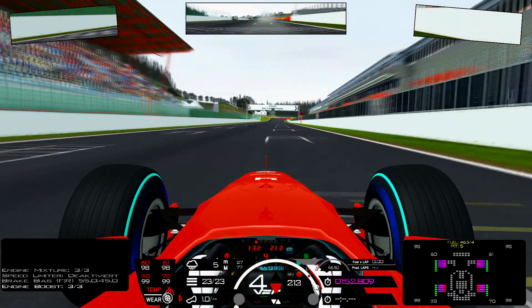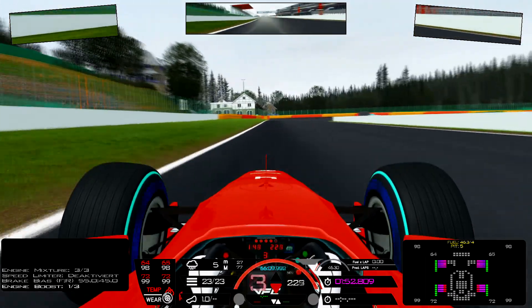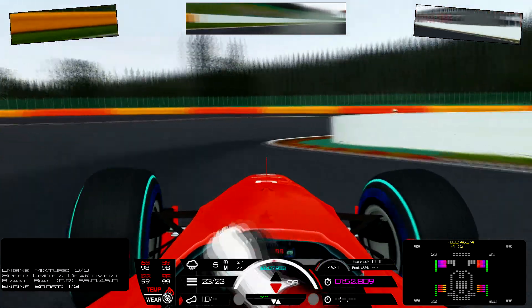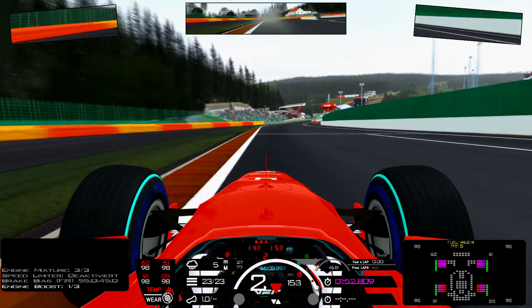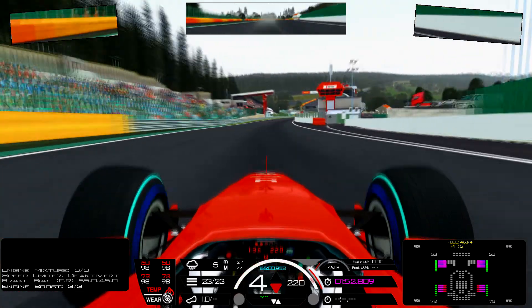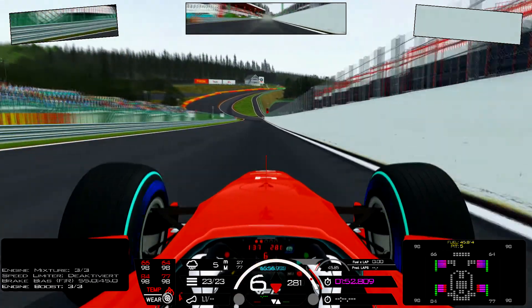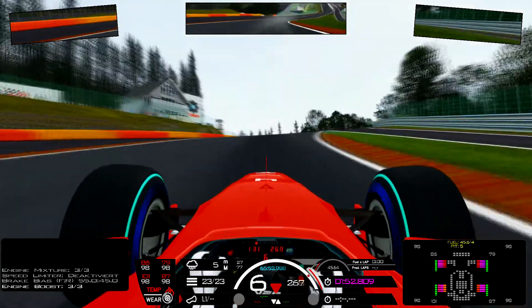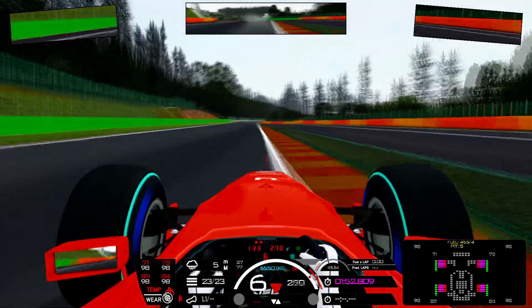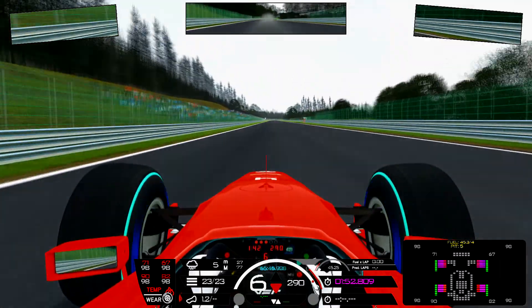Okay the lap starts now. Going towards La Source turn 1, careful under braking. Nice drift. Also struggling under acceleration — not sure whether it's the better way or not. But now we go towards Eau Rouge. I lift it — it's pretty wet, 77% wetness.